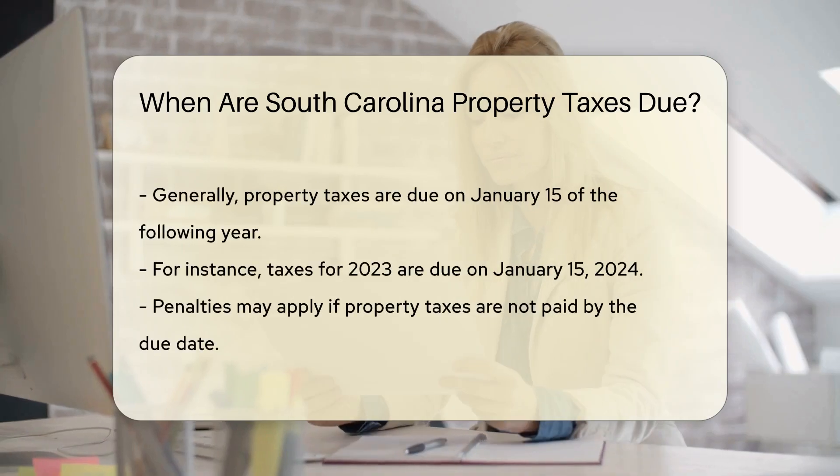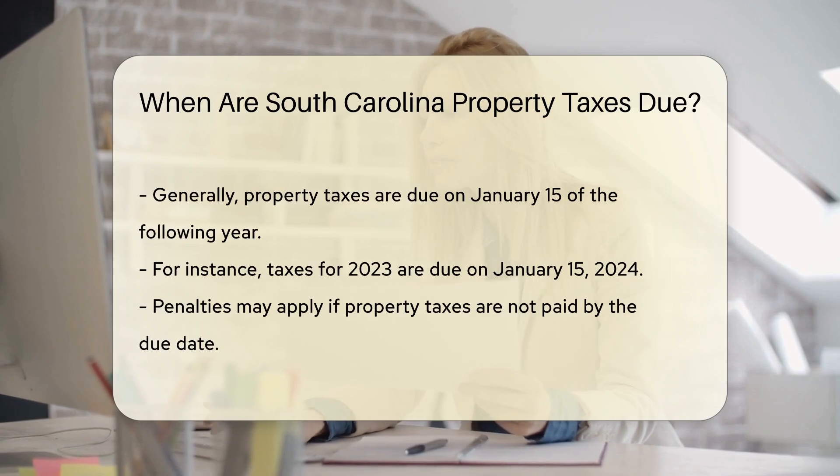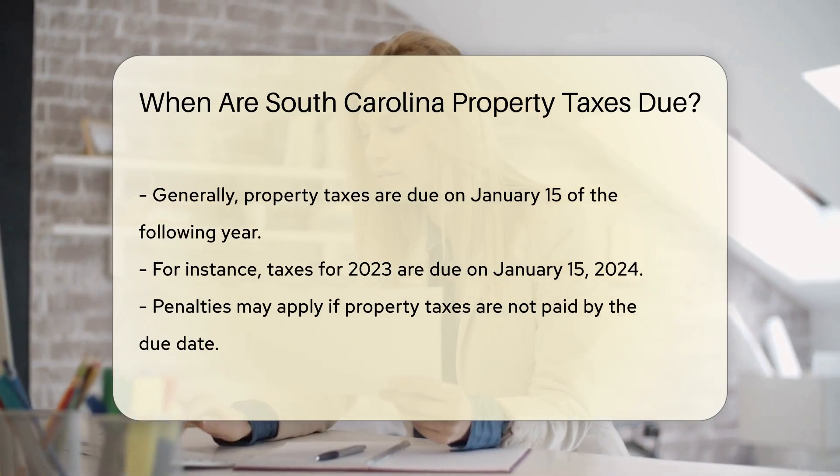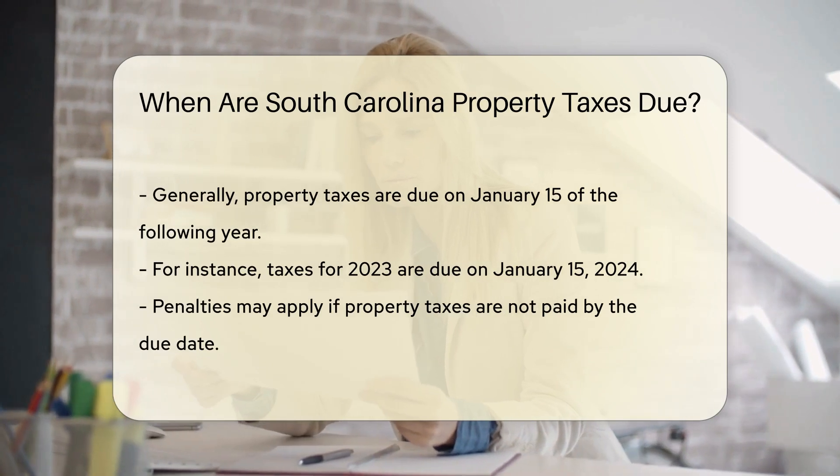The property taxes are due on January 15th of the following year. For example, taxes for the year 2023 are due on January 15th, 2024.